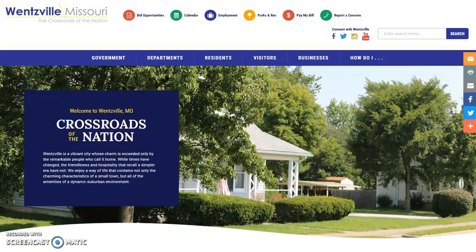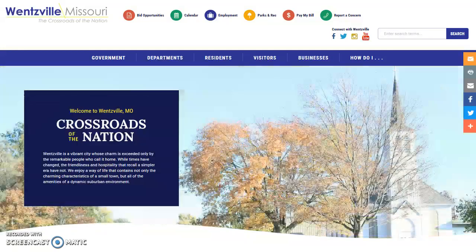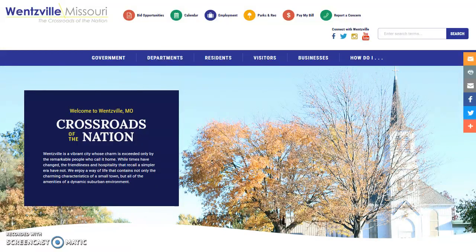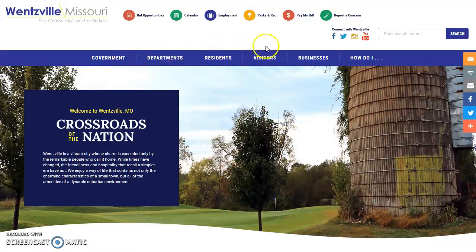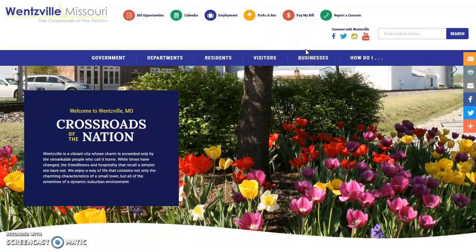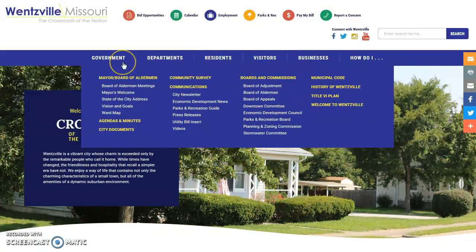Now, let's take a quick look at some of the pages you might need to access. At the top navigation, you'll find tabs for Government, Departments, Residents, Visitors, Businesses, and How Do I. You'll want to use the Government tab if you're looking for items related to boards or commissions, agendas and minutes, communications, and more.